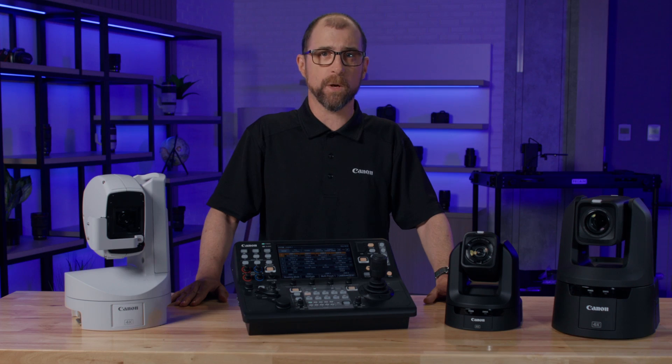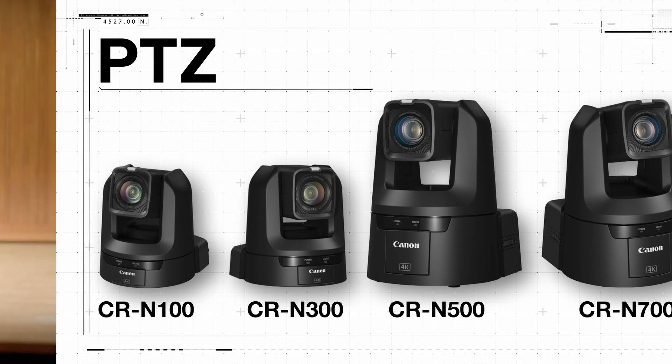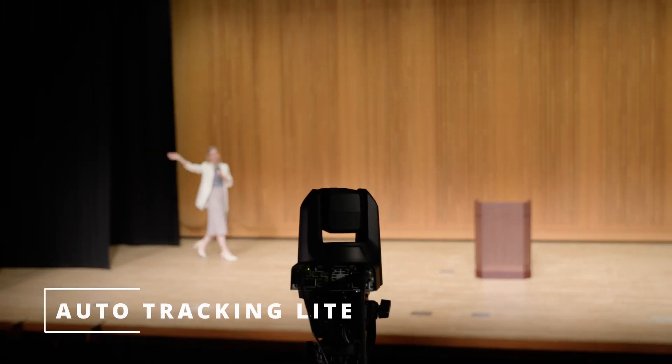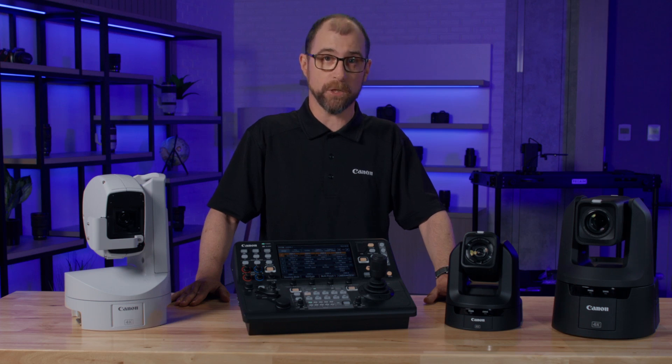In these latest firmware versions we are now pre-installing a free version for all four of our indoor PTZ cameras: the CR-N100, N300, N500 and N700. Named Auto Tracking Lite, this free version provides the same smooth and precise Auto Tracking experience as the paid version but without some of the advanced customizations that are available in the fully licensed version.